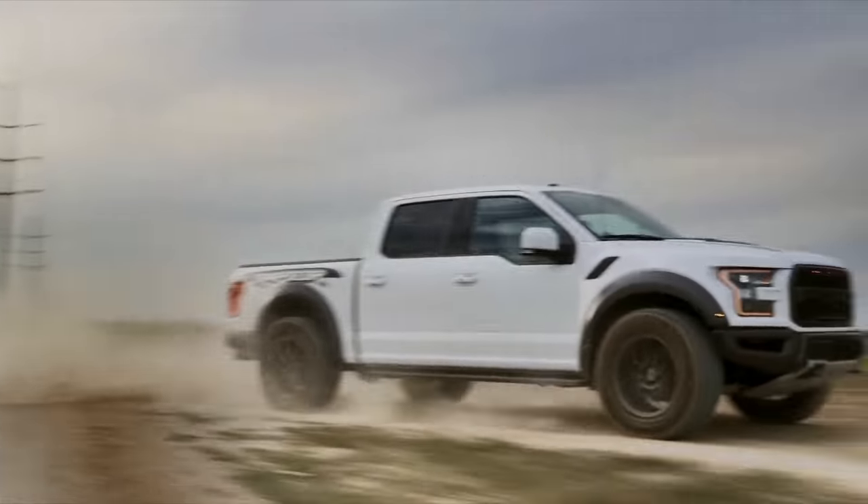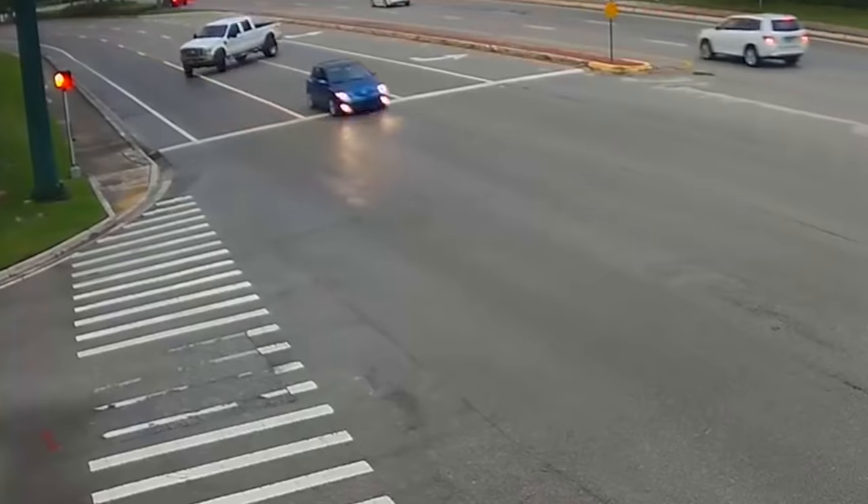Well, luckily for you, you clicked on this video. Because today you're going to learn about the 10 deadliest trucks in the U.S.